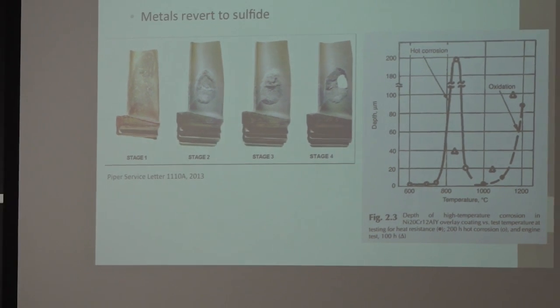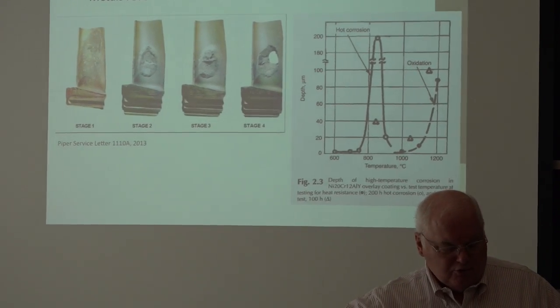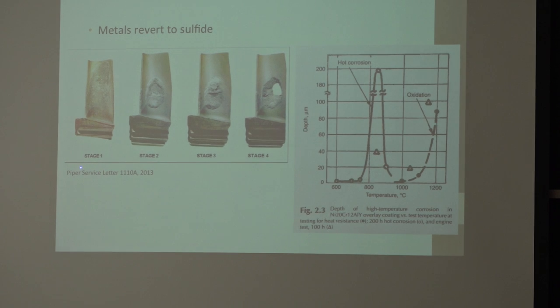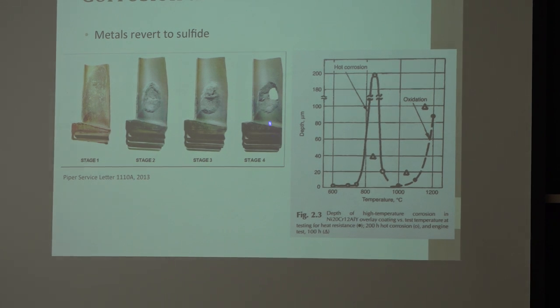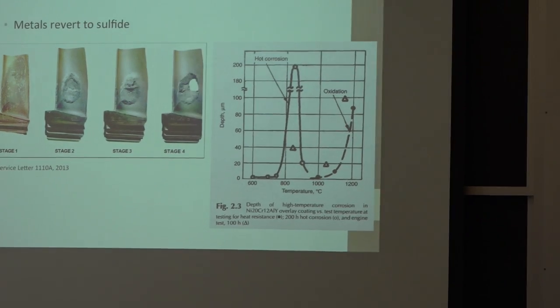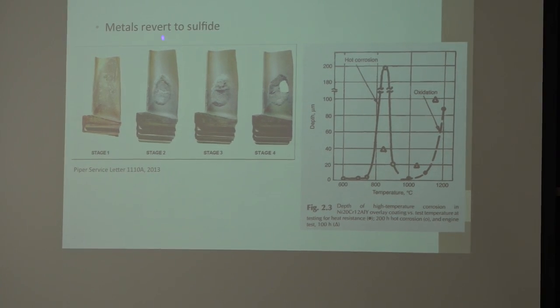Here are remanufactured turbine blades — this is a good one from a commercial airliner. Here's another from the same company, showing sulfidation attack. And this is the same type of sulfidation attack from a Pratt & Whitney PT6 engine, showing stage one, two, three, and four. Metals can form sulfides going back to their native state. The sulfidation is localized because the blade is not uniform in temperature during operation.